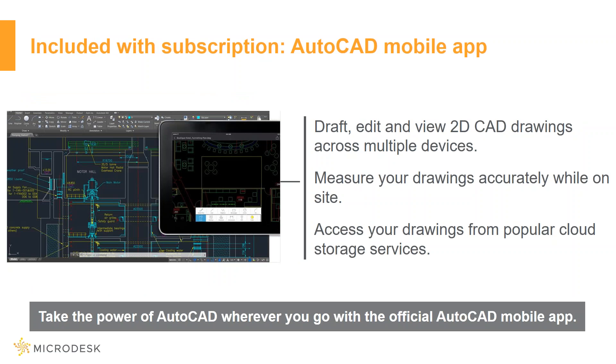You can take the power of AutoCAD wherever you go. The AutoCAD mobile app is now included at no additional cost when you subscribe to AutoCAD. You can view, edit, and share drawings easily on your mobile device with the AutoCAD mobile app.